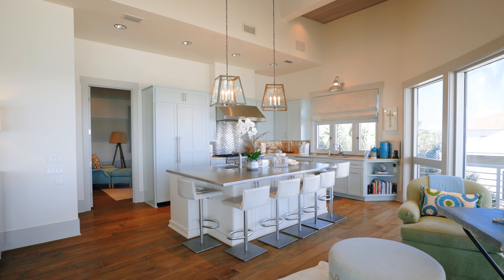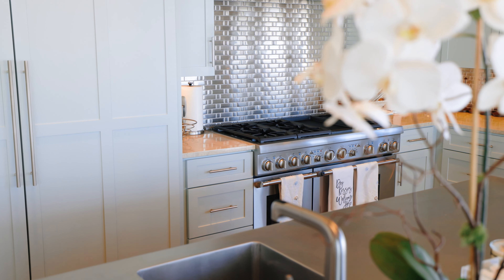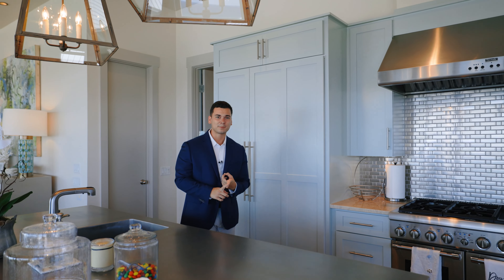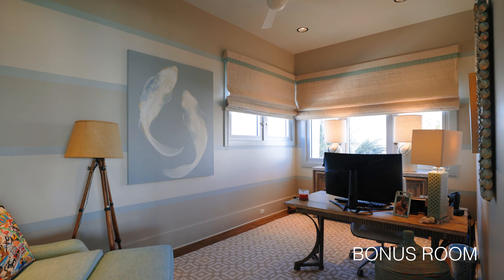Let's talk specifically about this kitchen. You have an elongated island, state-of-the-art appliances, and plenty of cabinetry for full-time living or as a second home. Right off this kitchen, tucked away, you have an office space — it could be a den, a library, whatever you may want it to be. It's an incredibly special place.